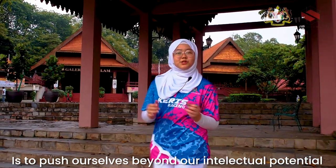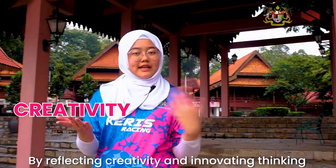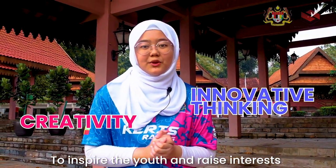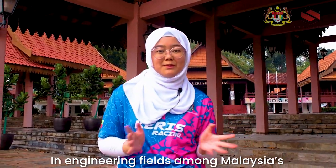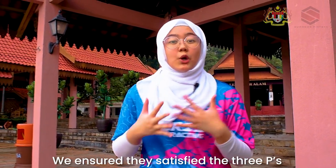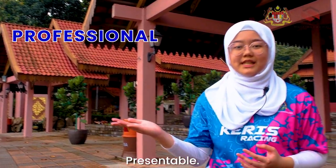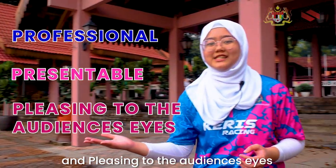Curious Racing's mission and vision is to push ourselves beyond our intellectual potential by reflecting creativity and innovative thinking to inspire the youth and raise interest in engineering fields among Malaysia's younger generation. For our team's graphic work and team identity, we ensure they satisfy the three P's which are professional, presentable and pleasing to the audience's eyes.